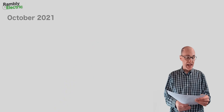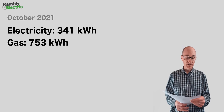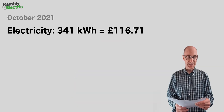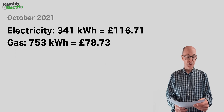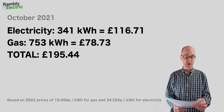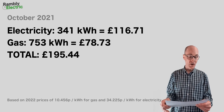Let's have a look at our first set of figures for October 2021. My electricity usage was 341 kilowatt hours and my gas usage was 753 kilowatt hours. That gives us a total cost based on 2022 prices of £116.71 for electricity and £78.73 for gas — a combined total of £195.44. That's our baseline.